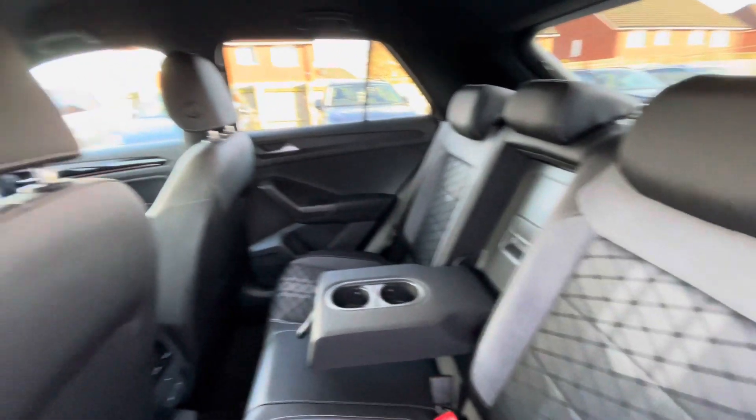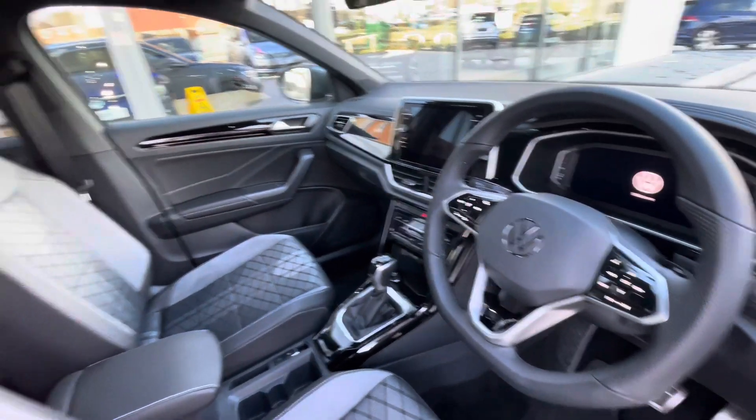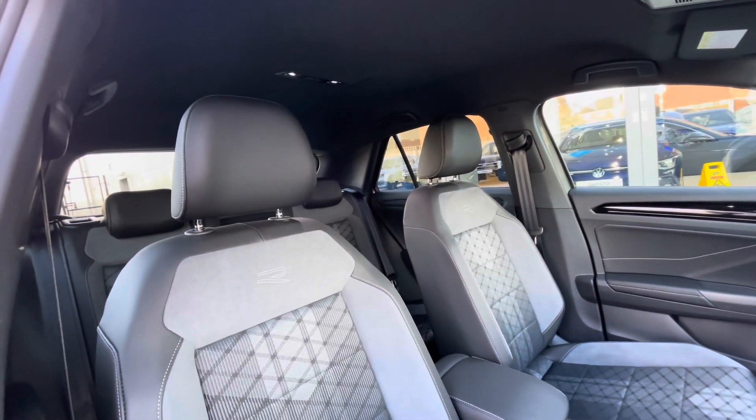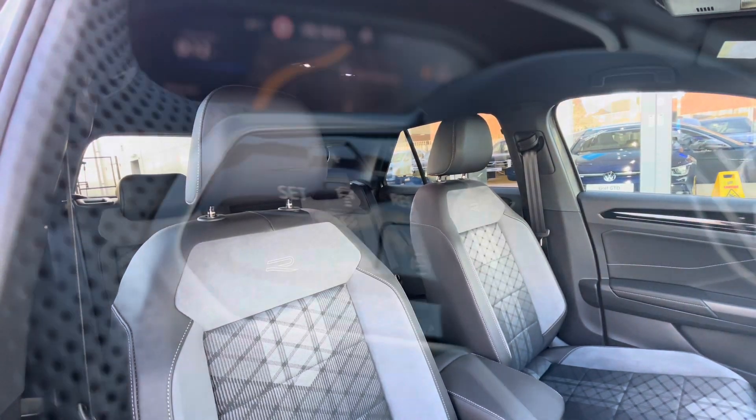There are ISOFIX points in the back for rear child seats, cup holders in the centre console, and USB-C inputs in the back. The multifunction steering wheel gives access to the digital cockpit, and you have the R-Line embroidery on the sole flint grey and titanium black interior upholstery, which creates a head-turning look to this vehicle.